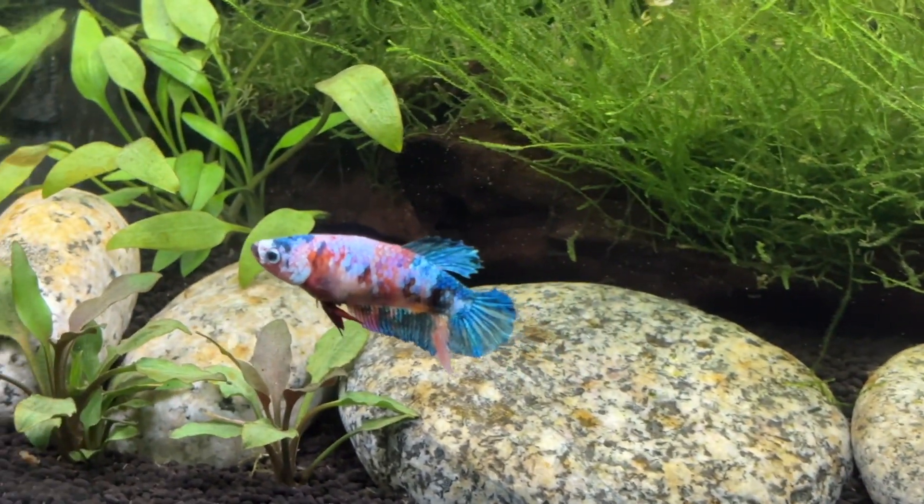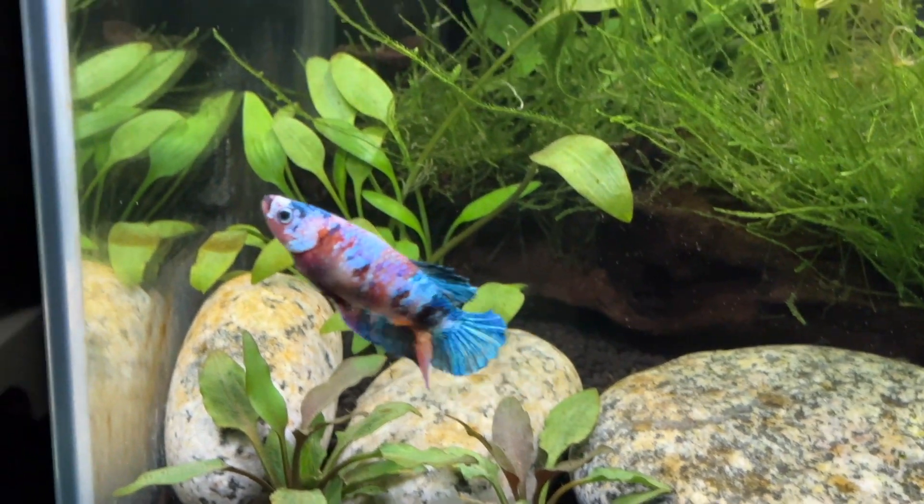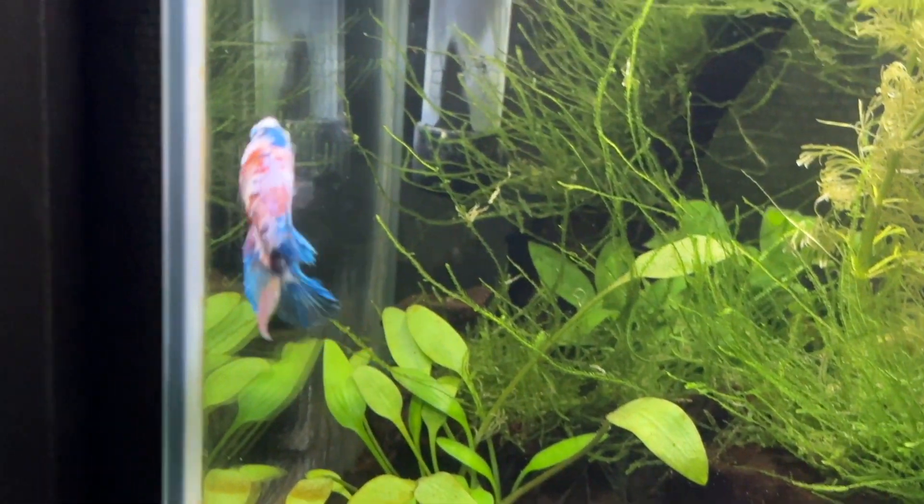So yeah, that's my first month with my very first betta fish. She's definitely entertaining and very interesting to watch, and I honestly think that bettas are a great first fish for a lot of beginners out there.